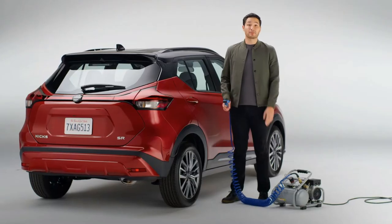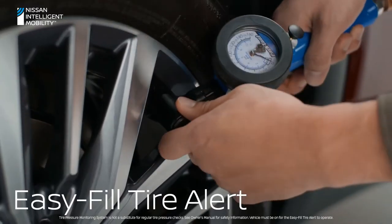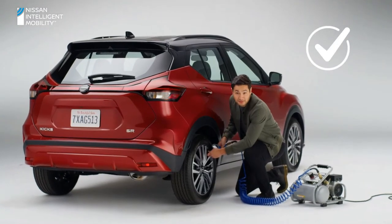And if you have a low tire, no problem. Kicks has easy-fill tire alert. It gives you a friendly beep of the horn when the tire is properly inflated, and it even warns you with three beeps if you've overfilled.